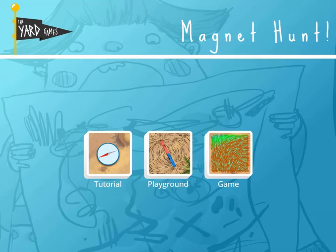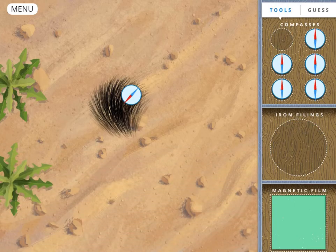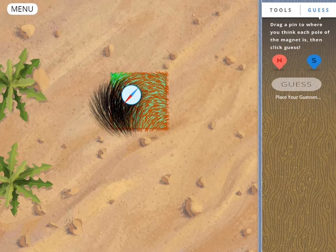You will attain more points if you can accurately predict where the pole is. Complete all the levels to win the game. Do you have the right science skills to help you complete the game? Have fun and enjoy playing!